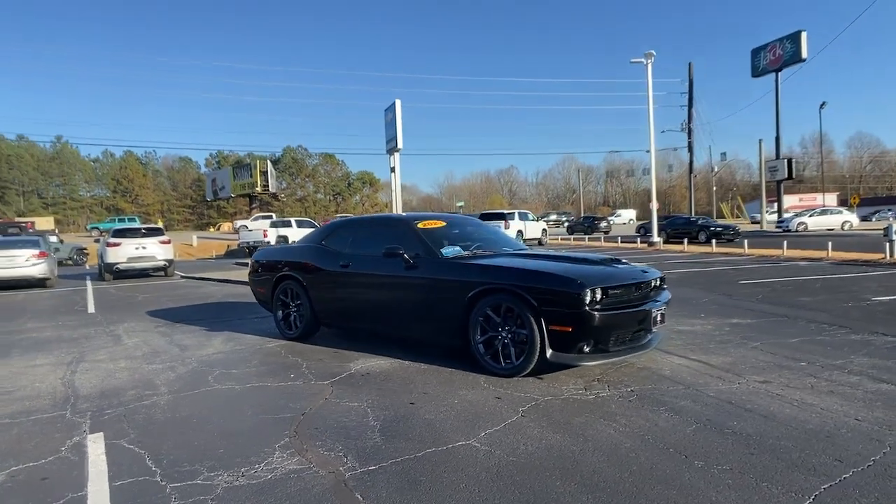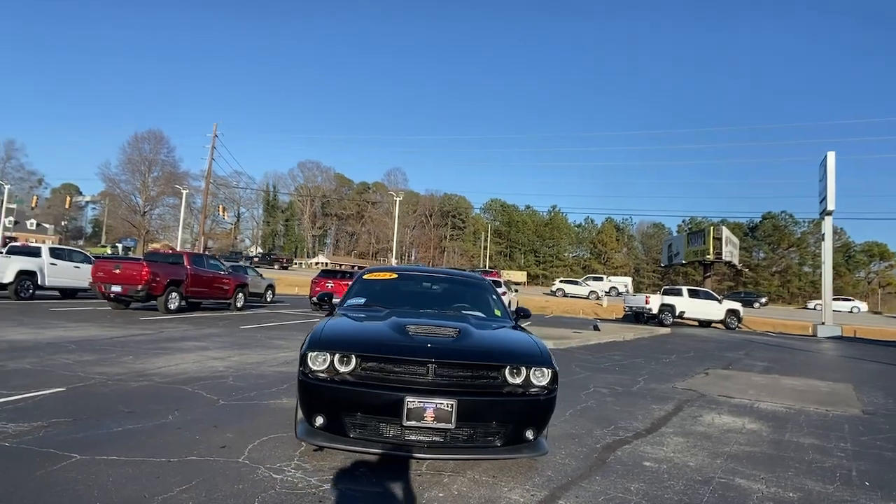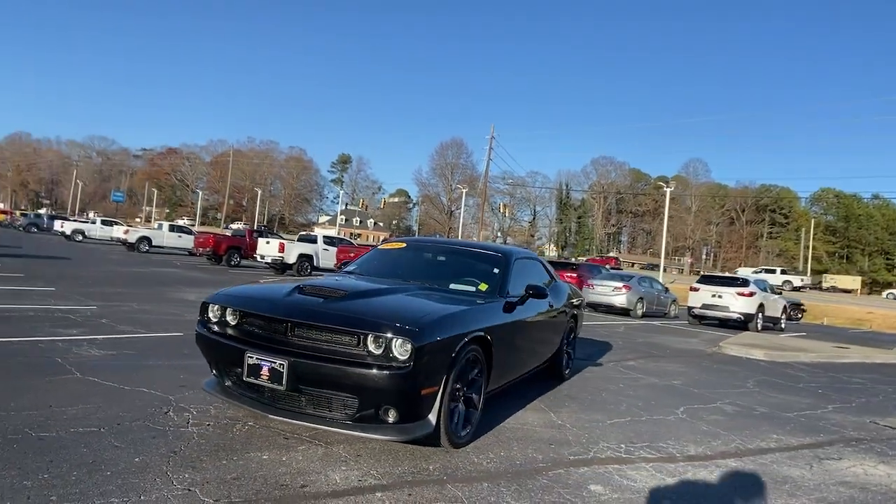Check out this 2021 Dodge Challenger. This vehicle is an outstanding buy with fewer than 5,000 miles on the odometer.